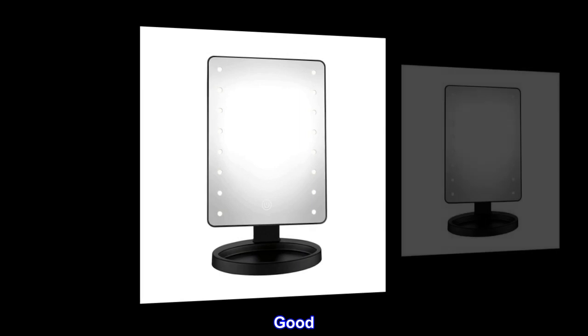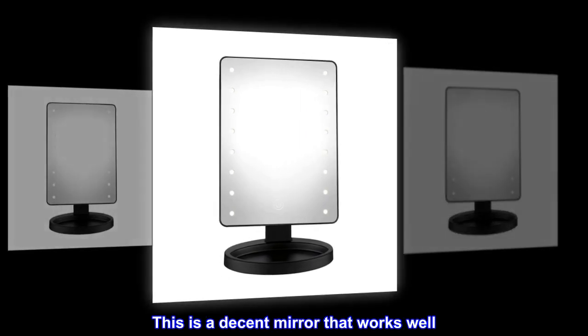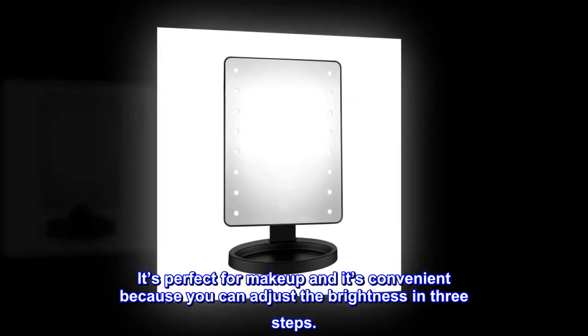Top reviews from the United States. Good. This is a decent mirror that works well. It's perfect for makeup and it's convenient because you can adjust the brightness in three steps.